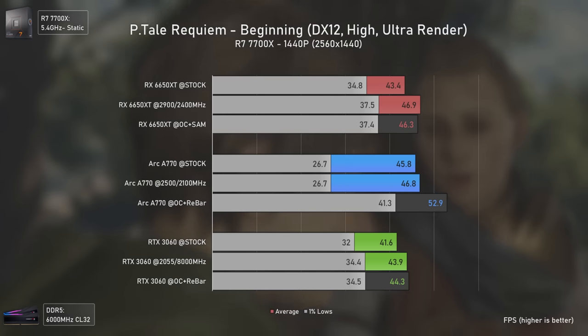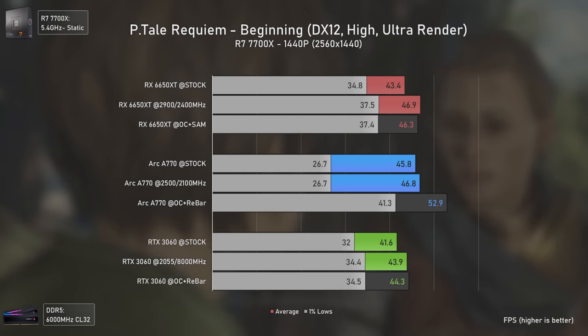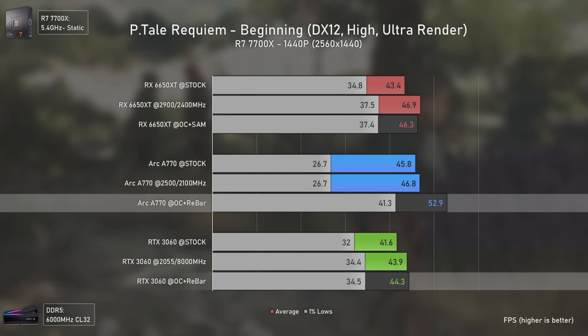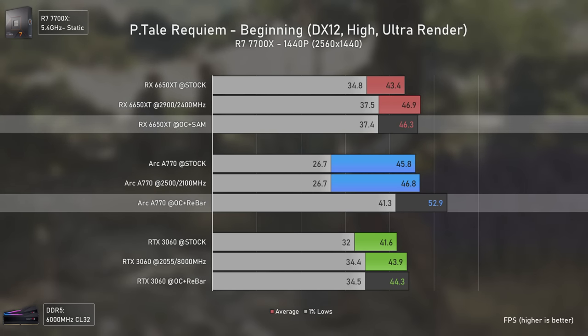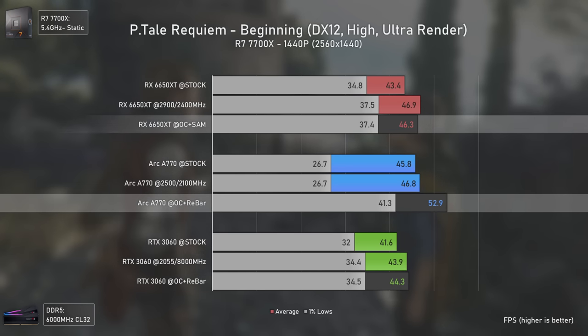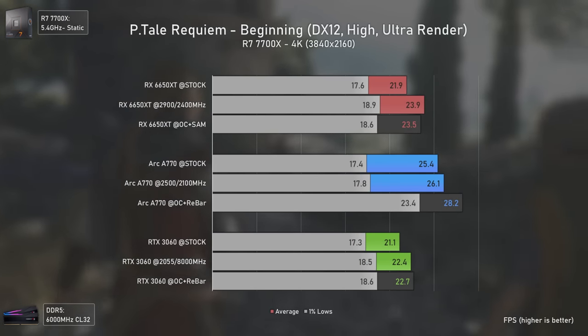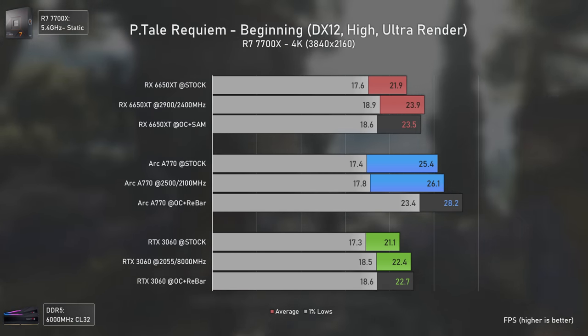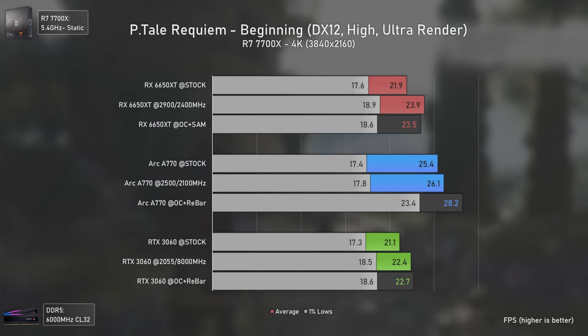At 1440p the Arc A770 is still the fastest card, now 19% faster than the RTX 3060 and 14% faster than the RX 6650 XT, while also delivering higher 1% lows. Even at 4K the Arc A770 remains the fastest card and the RTX 3060 the slowest.